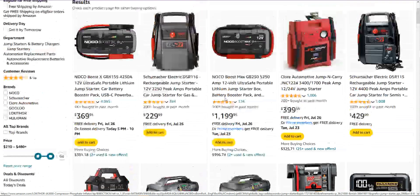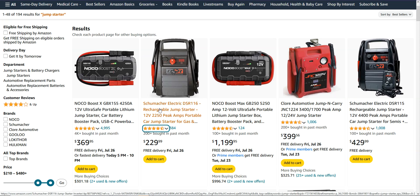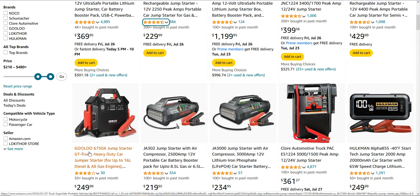The beauty of it is you can follow these steps in any niche and find really good products to build a site around. A little extra tip: if you've seen 4,000 units bought in the past month and you're still wondering whether people will buy — look at brands that show up again and again. NoCo keeps appearing at a high price point. Schumacher is there too, and there's Gulu and Claw as well. Find the brands that dominate the high-price results.